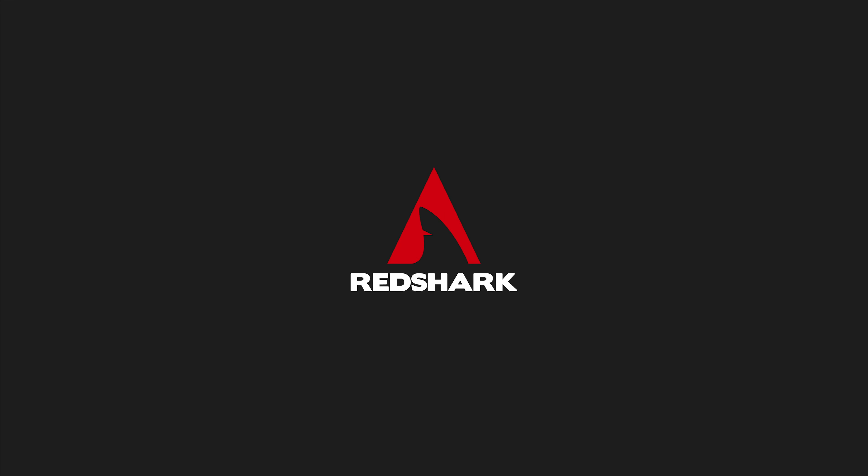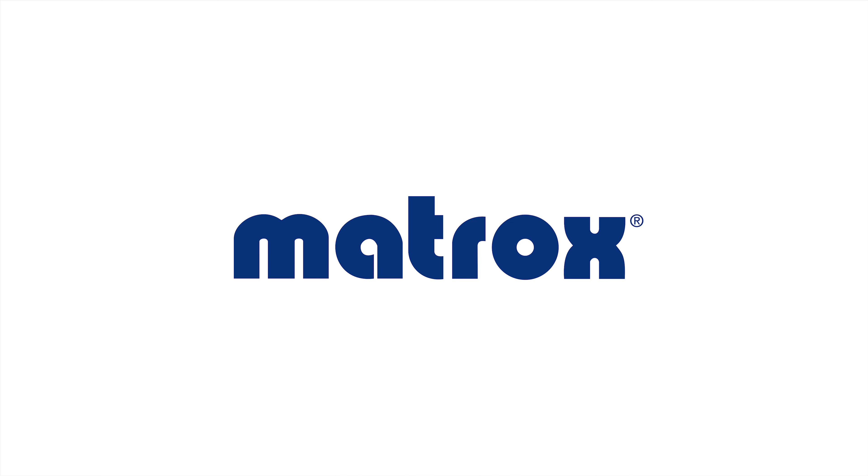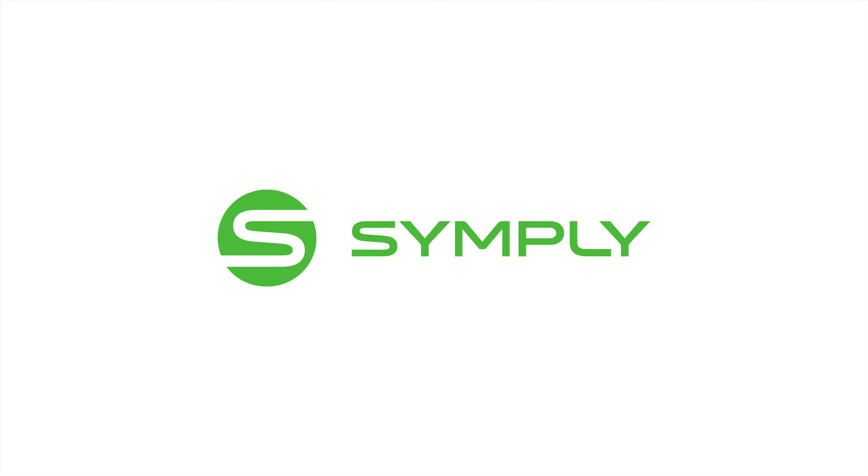Redshark's IBC coverage is brought to you by Matrox, Simpli, and VizRT.